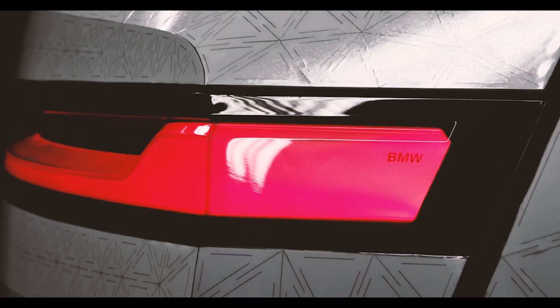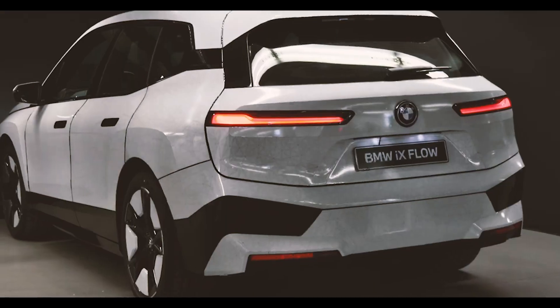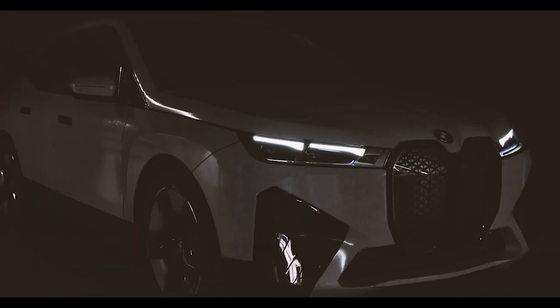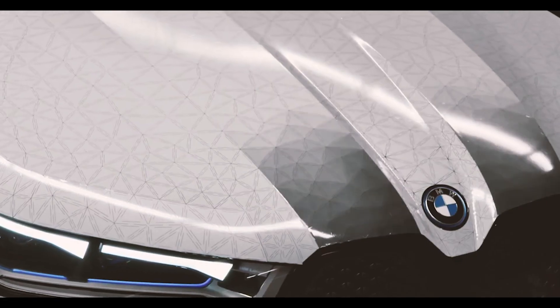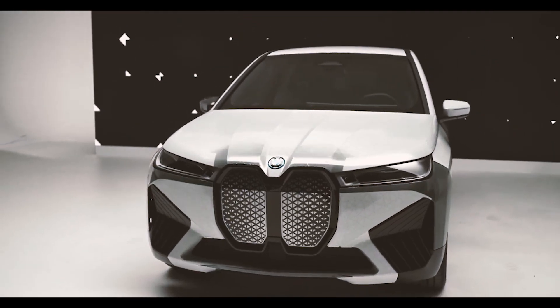This is possible thanks to a color-swapping e-ink paint. What that essentially means is that this car is covered in a giant e-reader display with millions of microcapsules filled with paint. In each of these capsules, there are negatively charged white pigments and positively charged black pigments. When an electrical field is changed, the chosen pigment rises to the surface to change the color of the car.